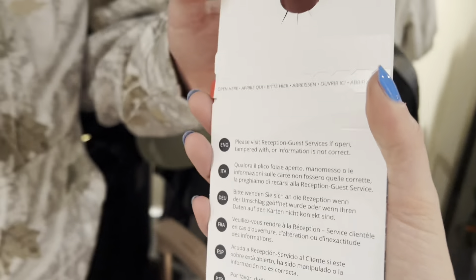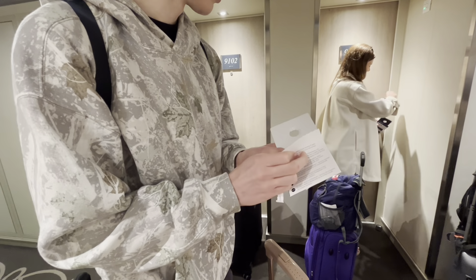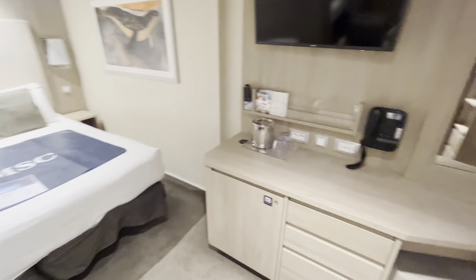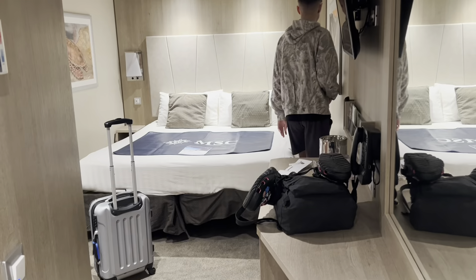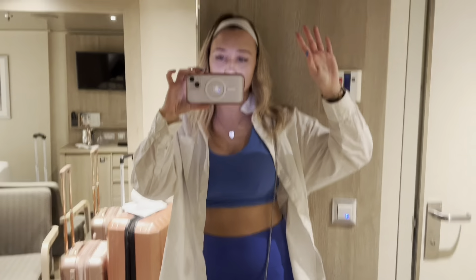Here's our little room. I love this mirror — it's cute. We got an interior room. This is the size of it. It's pretty small, but the mirrors are great. There's two huge mirrors in here.